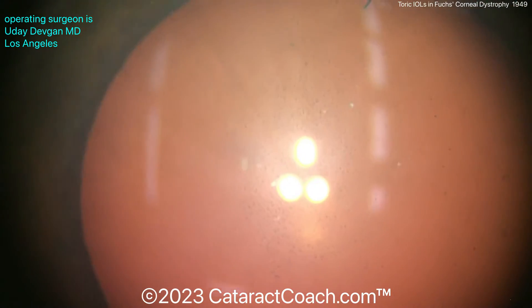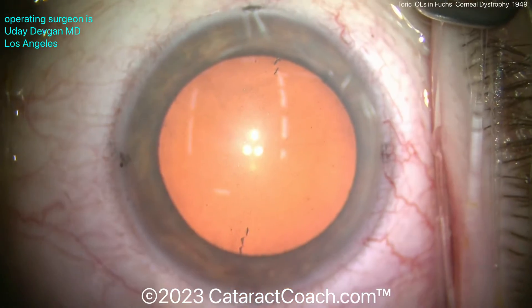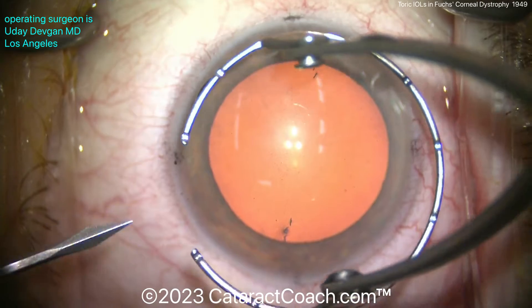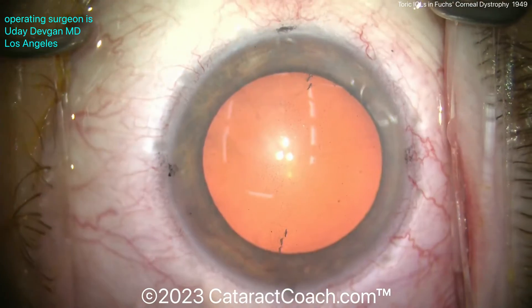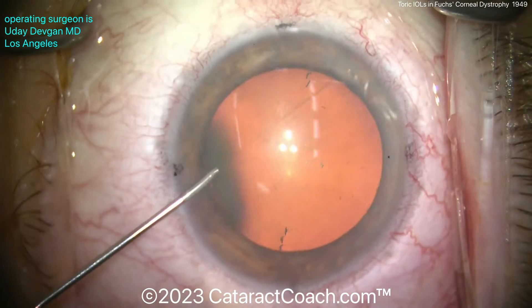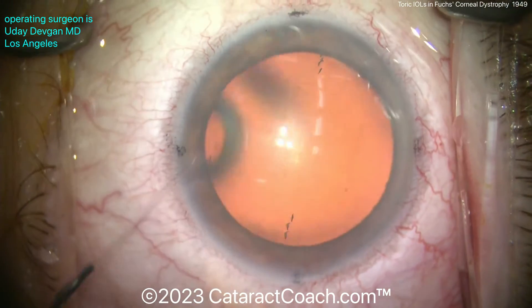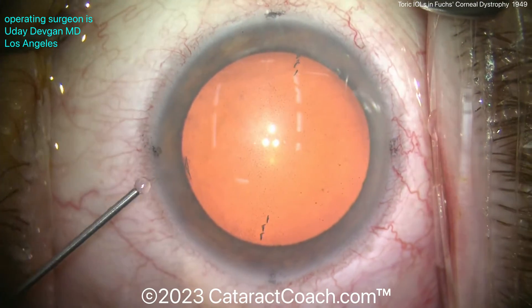However, this patient is still maintaining a reasonable corneal central pachymetry of 570 microns. That's not too bad. Our guidelines are: in general, if it's 600 microns or thinner, they tend to do pretty well with just cataract surgery alone. If it's above 650 or 640, they're probably going to need a combined cataract and DMEC. And if they're somewhere between those two, that's the gray zone — use your clinical judgment.